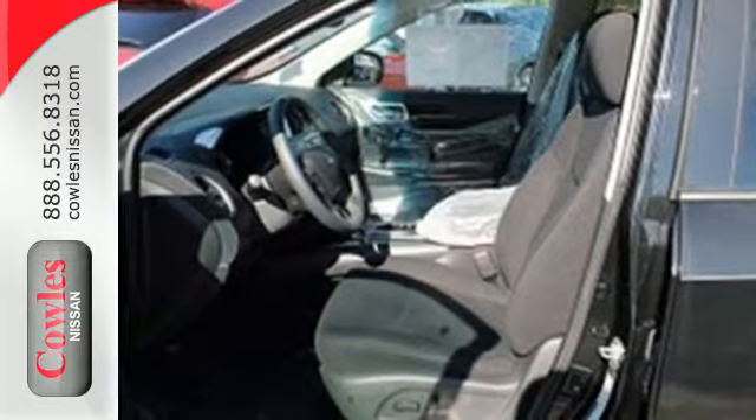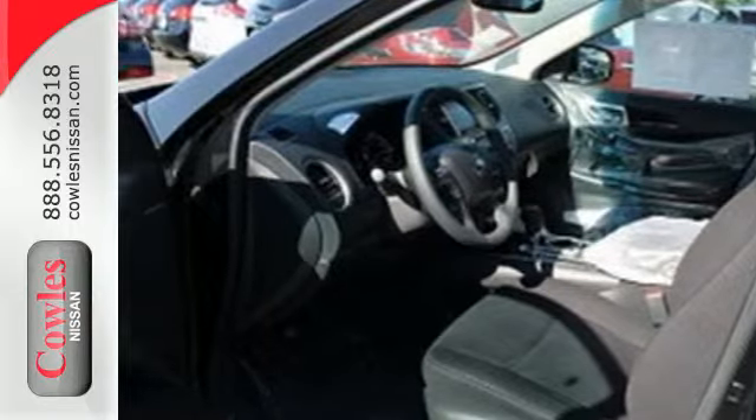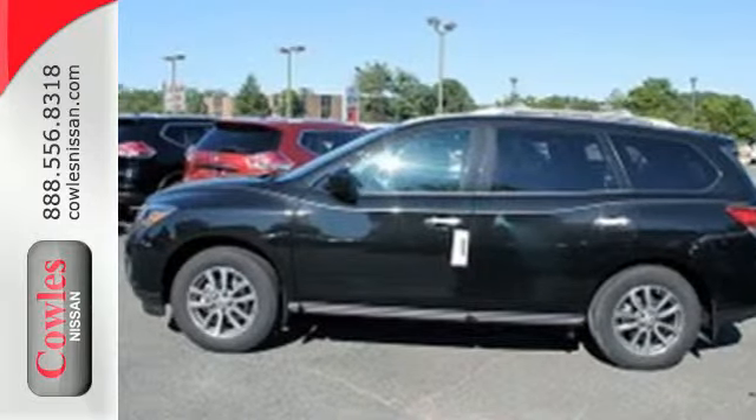How about toughness and efficiency too? Command the all-mode 4x4i dial that takes you from rugged four-wheel drive to a thrifty two-wheel mode effortlessly. Find your calling — this Pathfinder will take you there. See you today.